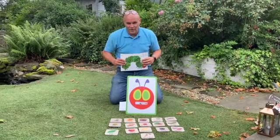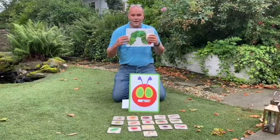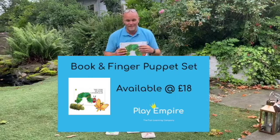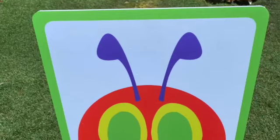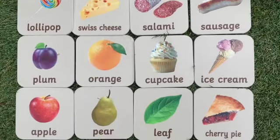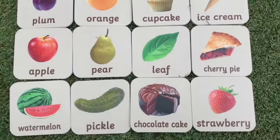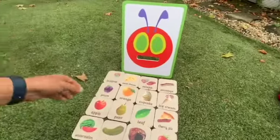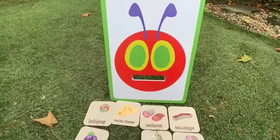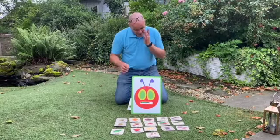Hi, welcome to this week's Flash Friday. This week's Flash Friday is about the story 'The Very Hungry Caterpillar' and a resource we've created that goes very well with it. It teaches children the days of the week, counting, nutrition, and the life cycle of a butterfly, as well as other moral questions on topics like self-control, well-being, happiness, growing, and all about change.